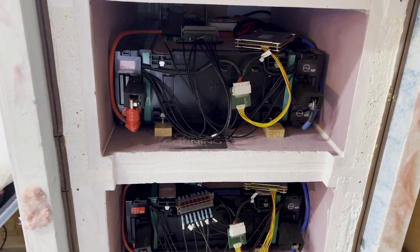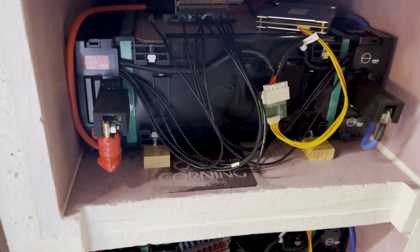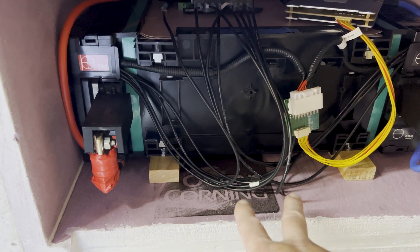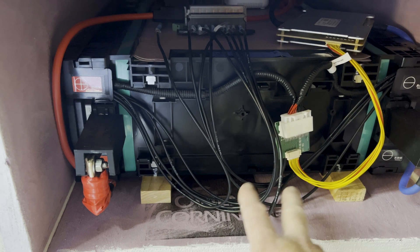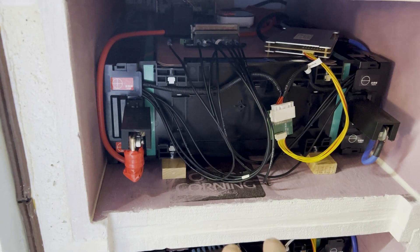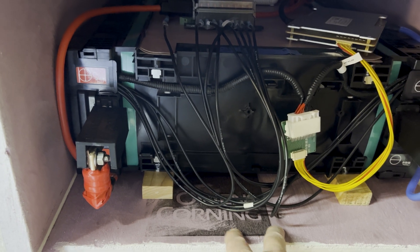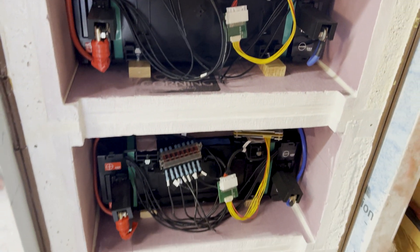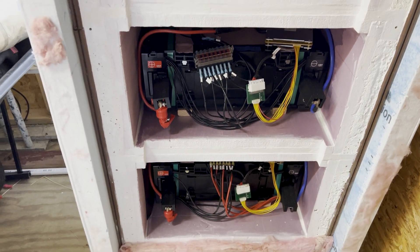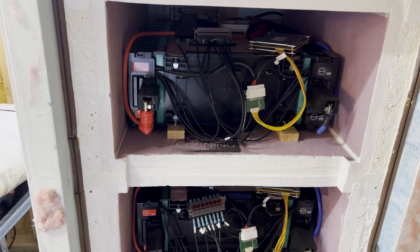I saw this coming — I started losing capacity quite a bit on these batteries. I hooked up my bench power supply to each battery and tried charging individually, and the voltage would go from like 24.5 up to 26 volts in about 15 seconds, so I knew there wasn't much left.